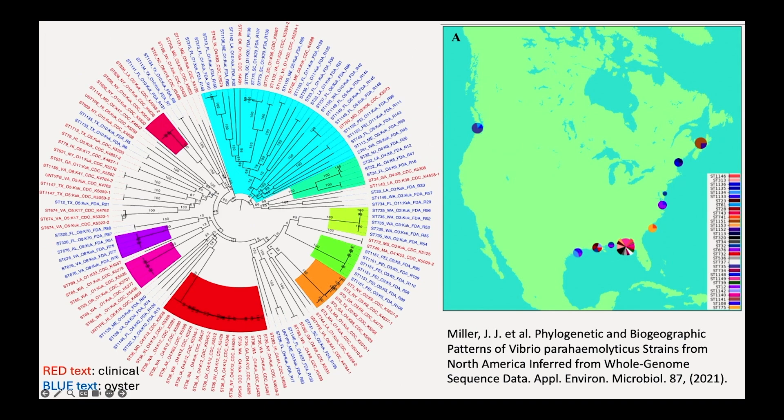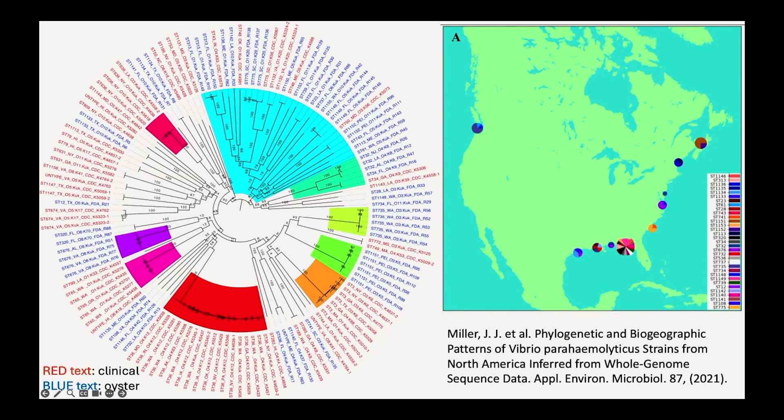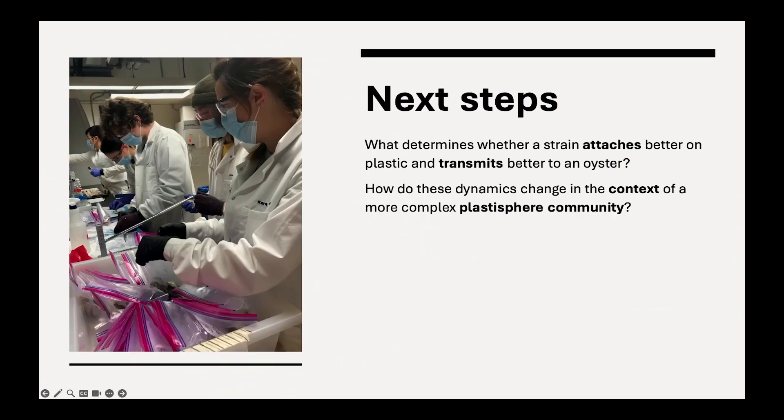Here's a snapshot of the vast diversity of Vibrio parahaemolyticus. It's a very diverse species where some strains can make us sick, and some just happen to be in the environment and are not going to make us sick. That makes it really challenging to study — if you're just testing for Vibrio parahaemolyticus, it's hard to know if that's pathogenic or not. These types of lab-based experiments are really important to tease apart how conserved these impacts are across the phylogenetic tree, and what determines whether a strain attaches better on plastic and transmits better to an oyster.